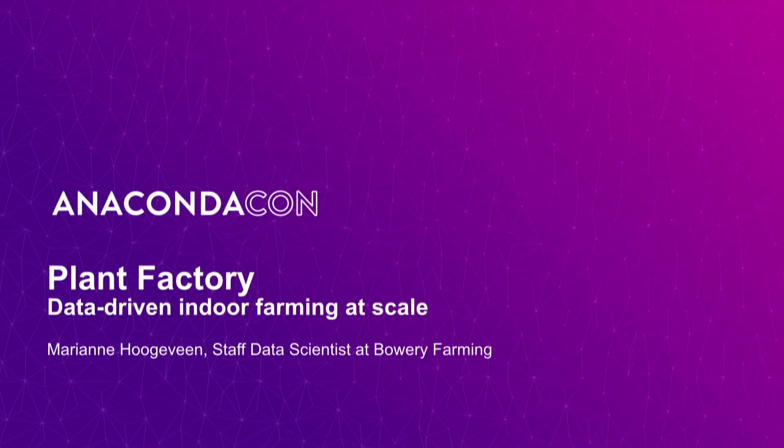Hello, thanks all for coming and learning about a new form of agriculture where we're trying to automate, scale, and use data to do that in a smart way. My name is Marianne Hogeveen and I'm a staff data scientist at Bowery Farming. We have a small but very effective data team with mainly two specializations: one in the agricultural side and one in the supply chain optimization side, and I'm in the supply chain and operations side.